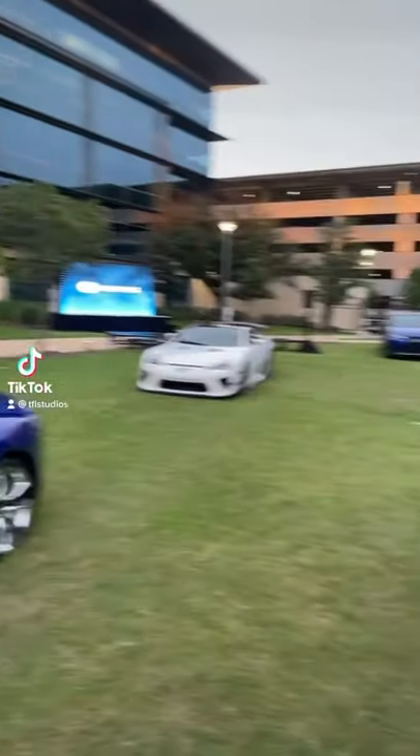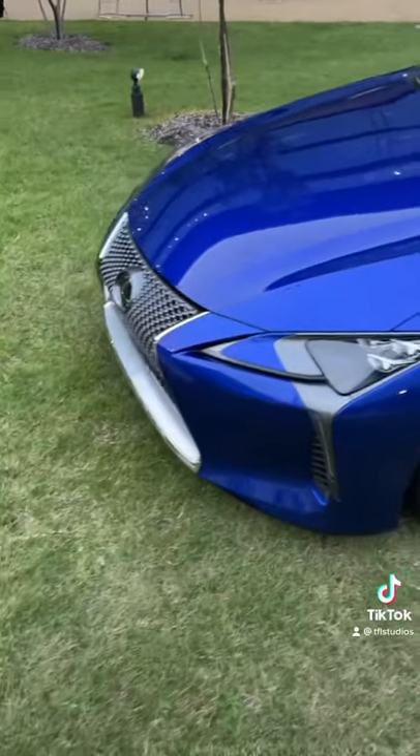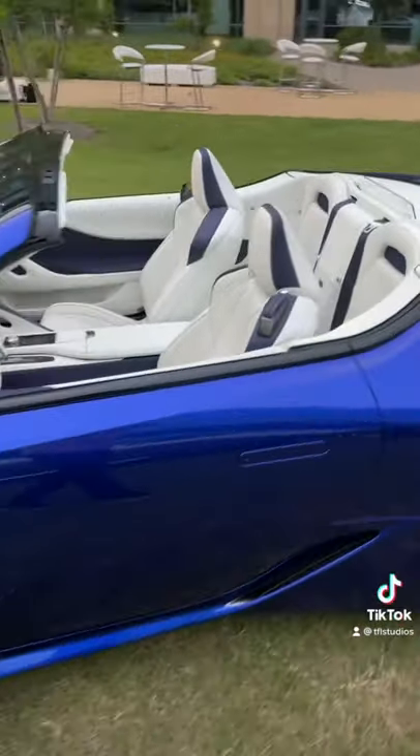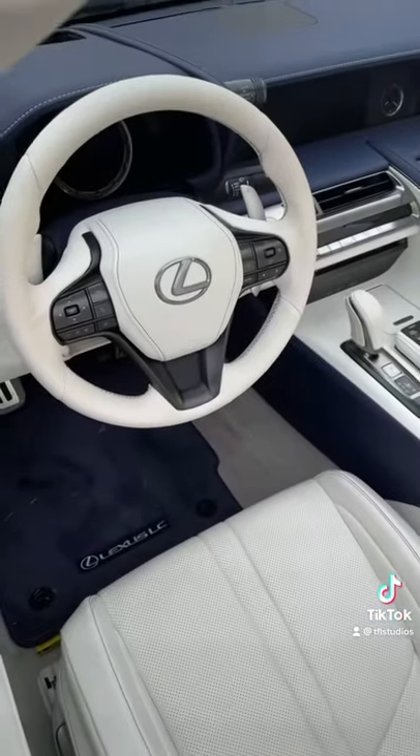Here are the top 5 Lexus sports cars ranked from number 5 to number 1. At number 5 is this LC500 Convertible. This is a beautiful car — one of the most beautiful and sexiest cars in the car biz — but it's more of a GT than a sports car.